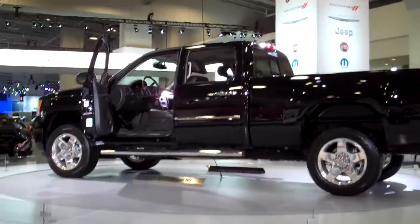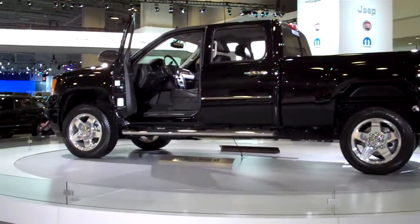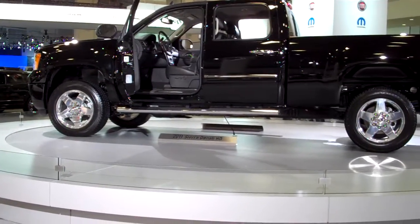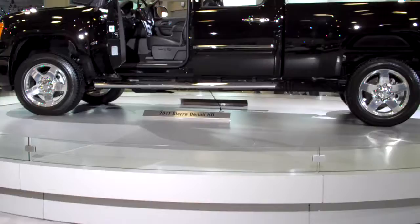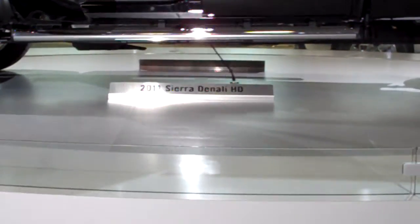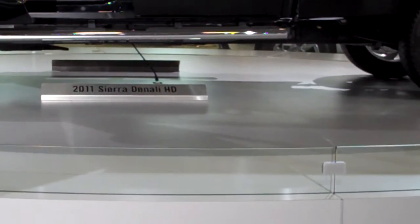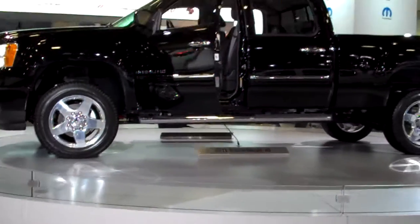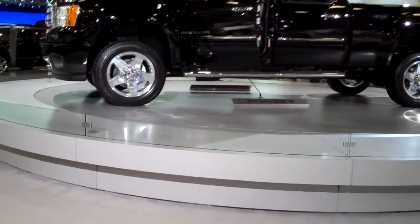The Denali is the top of the line for GMC. And that is it — that's the 2011 GMC Sierra Denali Heavy-Duty at the 2011 Washington DC Auto Show.